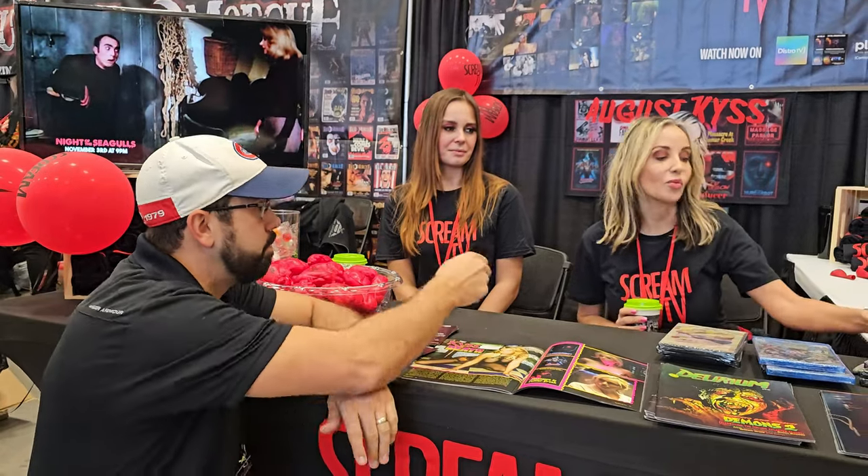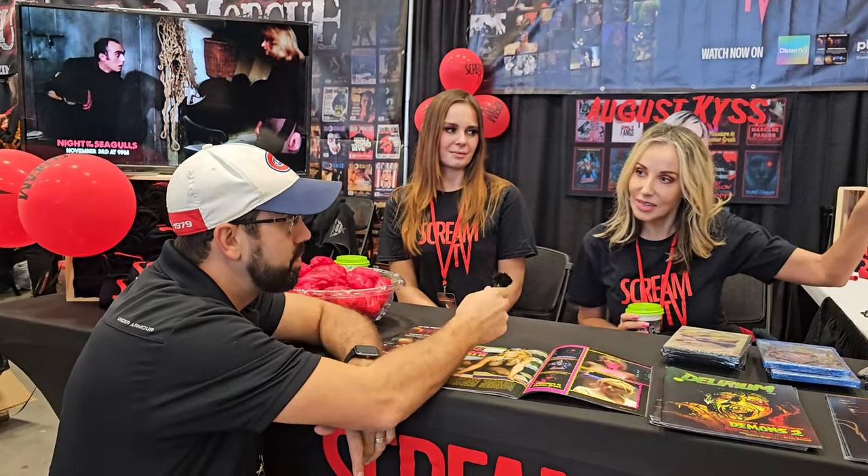We also discuss Death Bitch — just on the title alone, Adam wants to watch it on repeat. Think Death Wish but Death Bitch — sold! You can find the DVDs in Canada and it's available on B Movie TV. Guys, go check it out and make sure you check out Scream TV for all awesome horror content. Thanks for chatting with us girls, enjoy the rest of your time in Niagara!